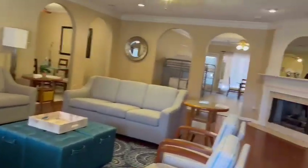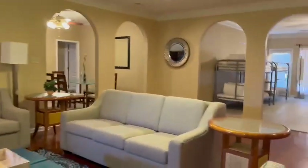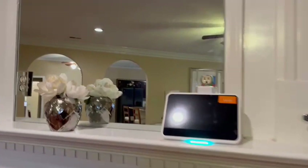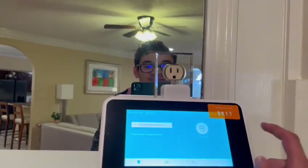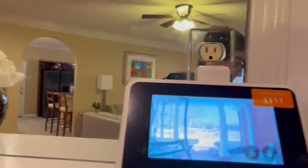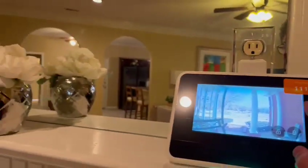This is the living room, and this is our alarm system, which we will deactivate once you arrive on the property. You can also look at the front door camera to see whoever shows up at the house.